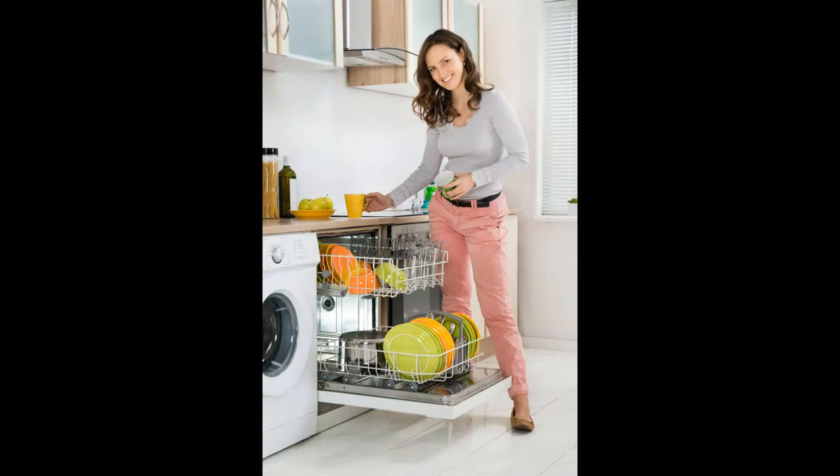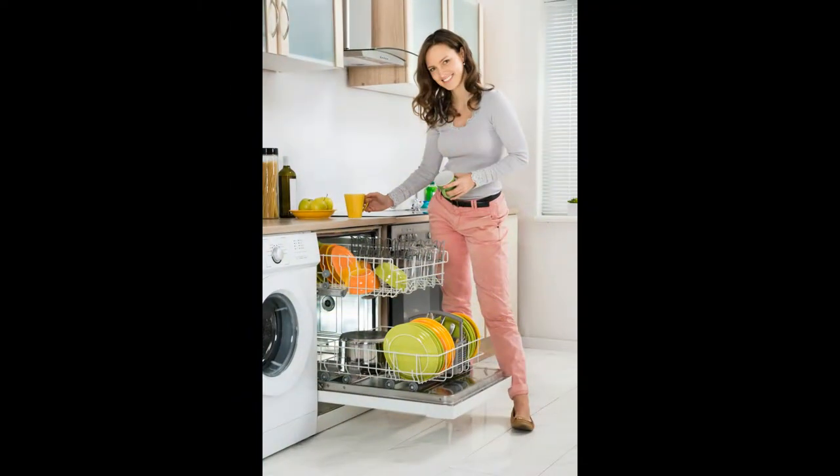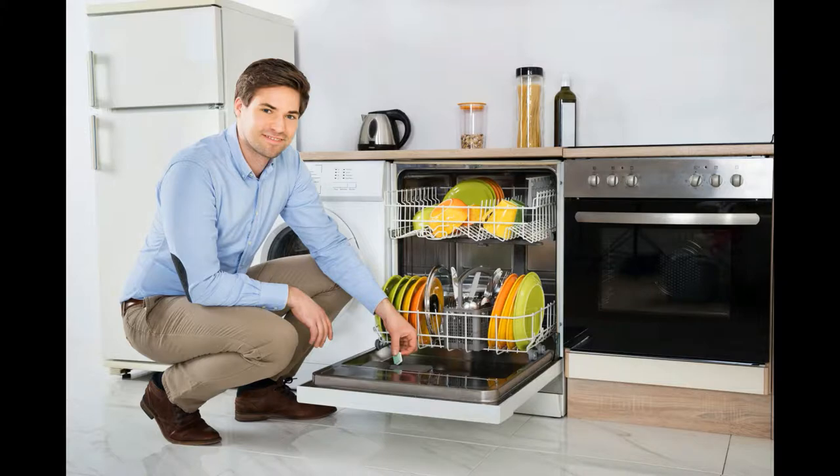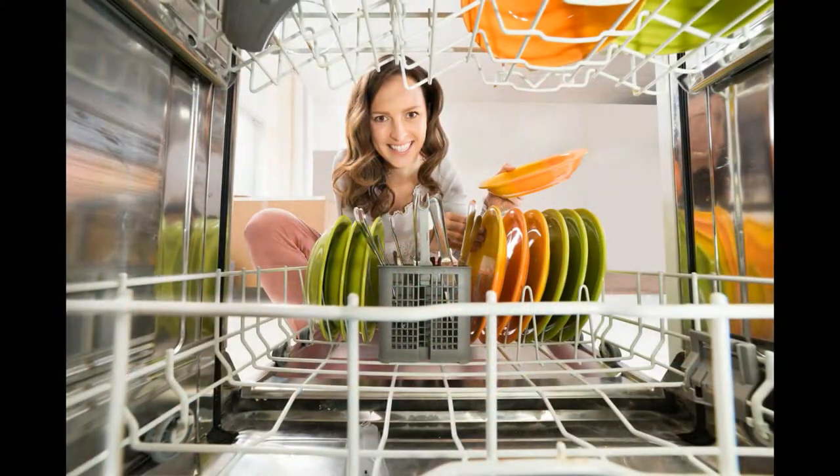I'm going to tell you about three fantastic products that you use together. They will keep your dishwasher clean, keep your dishes looking good, and keep everything smelling good. Our lives are very busy and complex, and we need the appliances in our home to perform as they're supposed to.